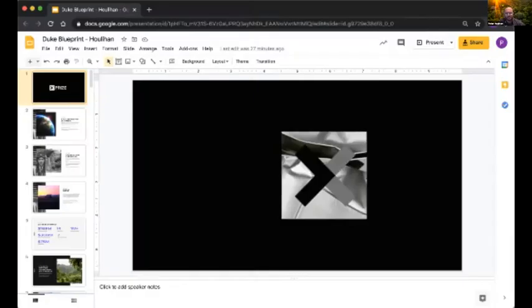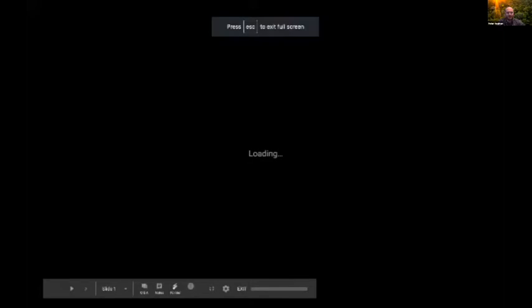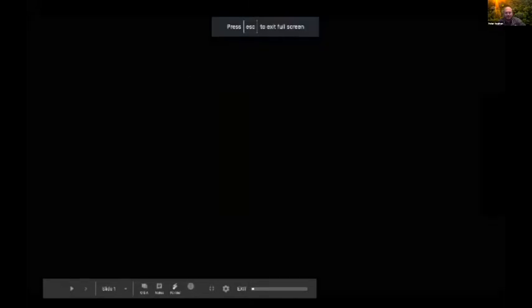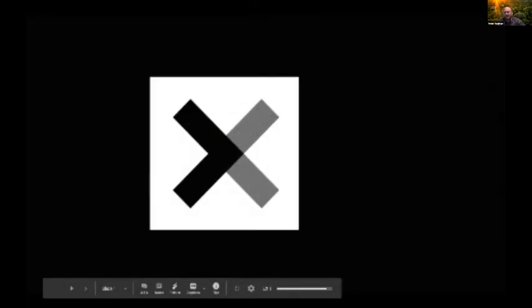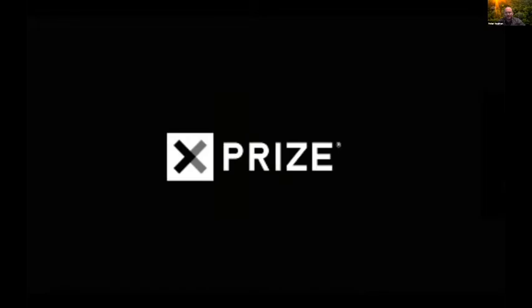Thank you, Duke and Duke Conservation Tech, for hosting this — it's an awesome event and something I wish I had known about when I was in school. Great to also see colleagues at Rainforest Connection and to hear from Eric. I'm going to share a little bit about XPRIZE Rainforest.